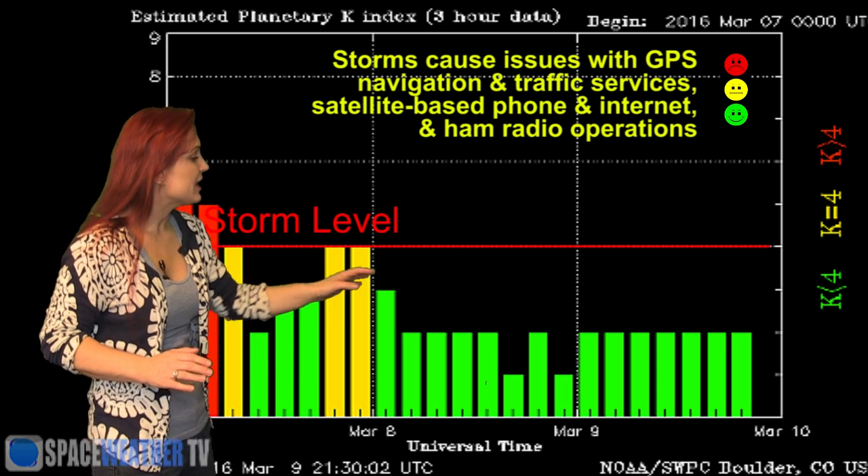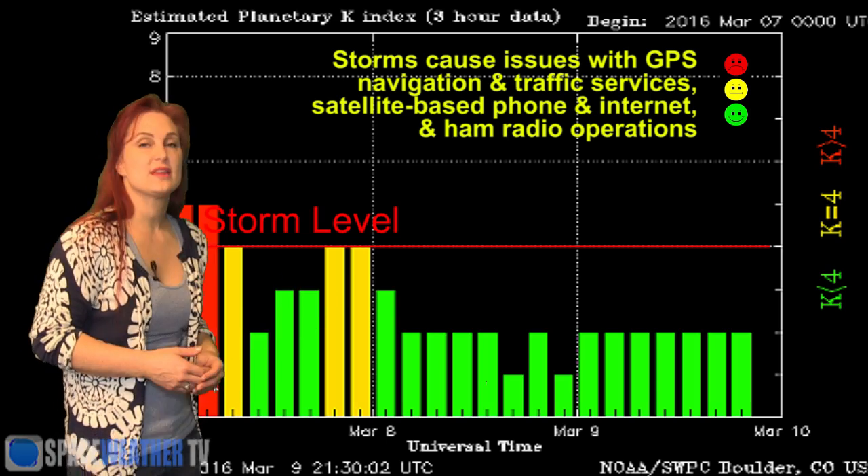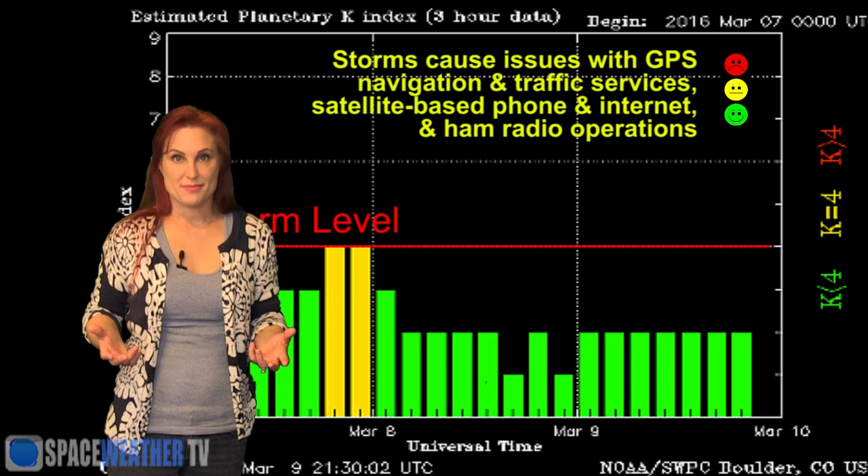Since then things have died back down and are pretty quiet and would probably stay that way till about the 12th. This solar storm was so incredibly intense — it's one of the best of the year. It gave us gorgeous aurora all over the world and I have to thank all of the photographers who sent photos in to me. I don't have time to show them all but I appreciate everything that you do, because you guys go out and brave incredibly bad weather and stay up till all hours of the morning to get these gorgeous shots. So let me just share a few with you.